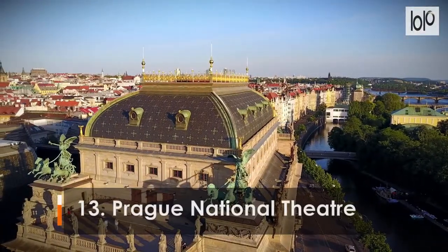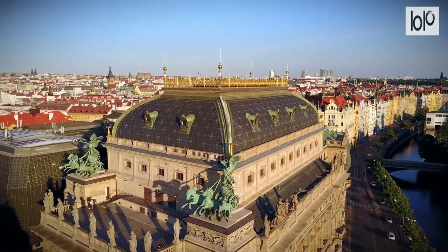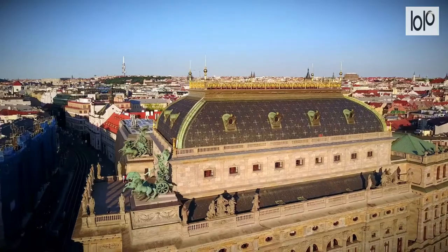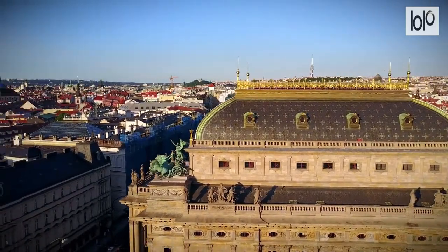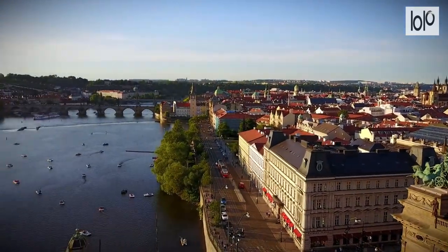Number 13: Prague National Theatre. A major landmark along Prague's Vltava River, the National Theatre is one of the city's most culturally important landmarks, with a rich artistic tradition. Built in the late 19th century in Neo-Renaissance style, it hosts a regular program of works of both classic and modern theatre, ballet, and opera.